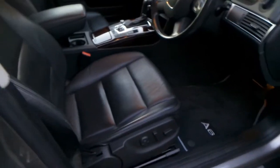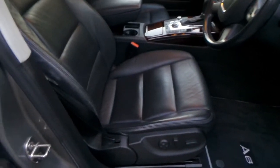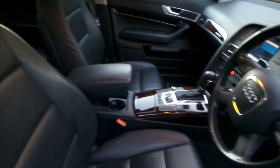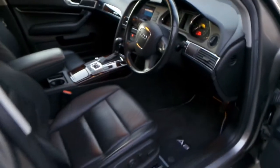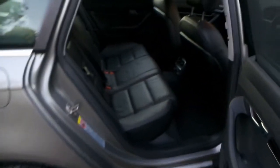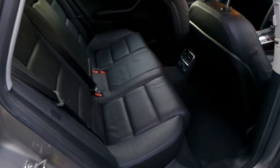It's 154,000 kilometres but it has just been treated so well. Every single service has been done by the Audi dealer in Mossman and it is in exceptionally good condition, with factory satellite navigation, Bluetooth, alloy wheels and a nice set of Pirelli tyres.